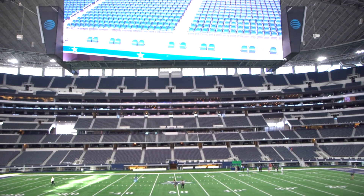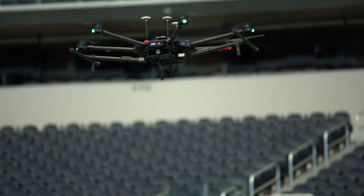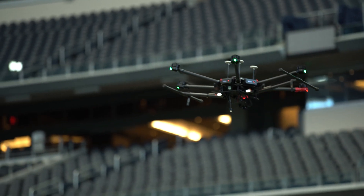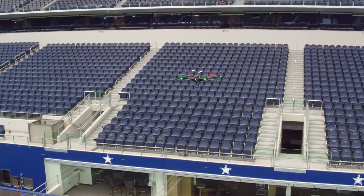Look how high the TV is. Think about if you needed to get to something — there are antennas in that space there — we would have to wheel out a scissor lift to come out here. That's very expensive, very labor intensive, and very intrusive into the home of the Cowboys.